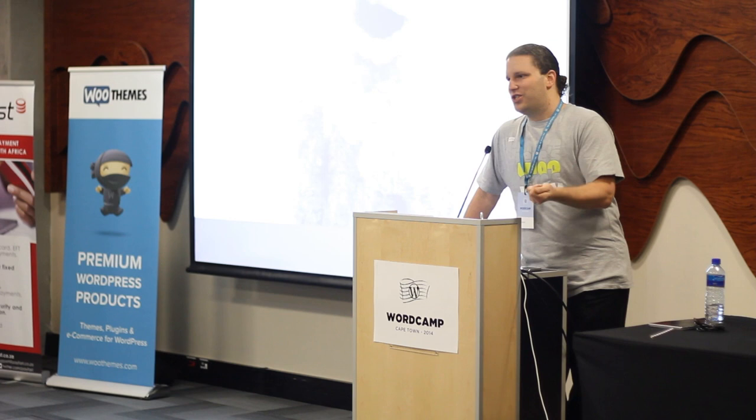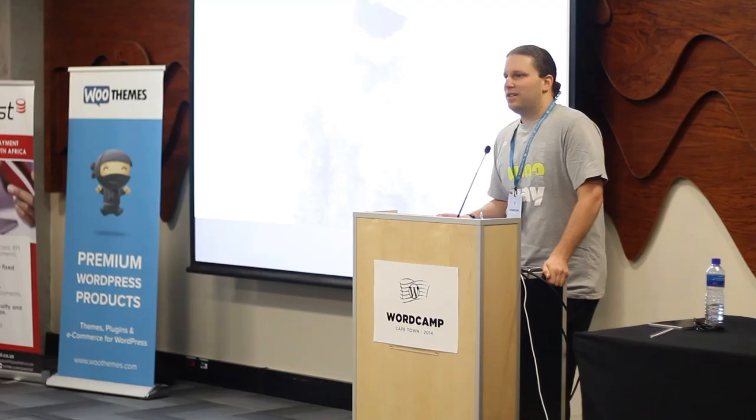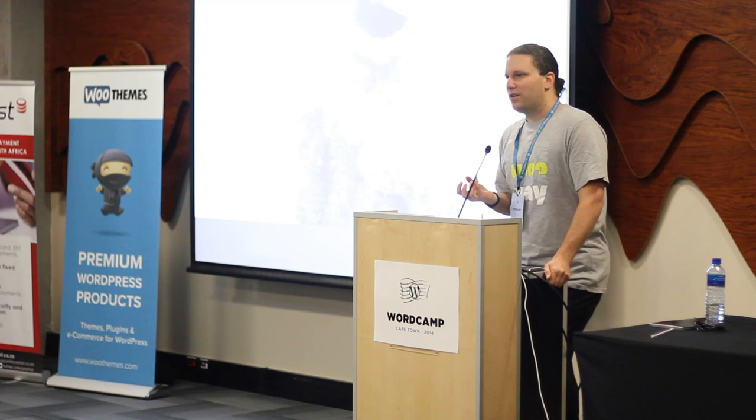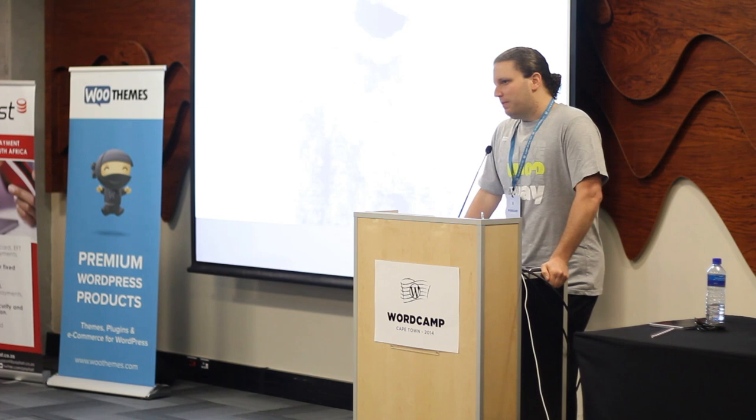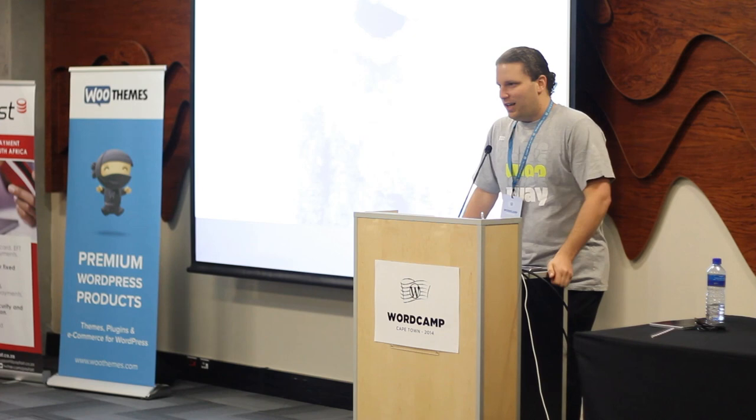I wanted to start with an exercise. Take a minute and think of a company that builds products you absolutely cannot get enough of — every product they launch, you just have to have it. You can't wait for it to come out; you're following blogs, tweets, everything. Just think of that kind of company.